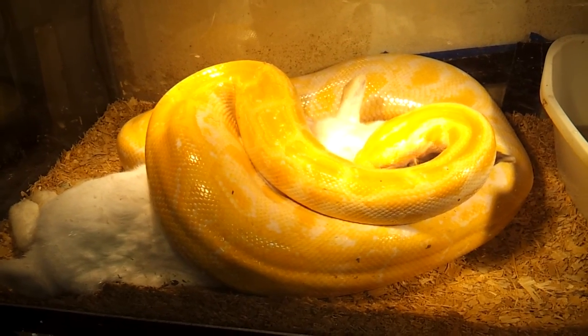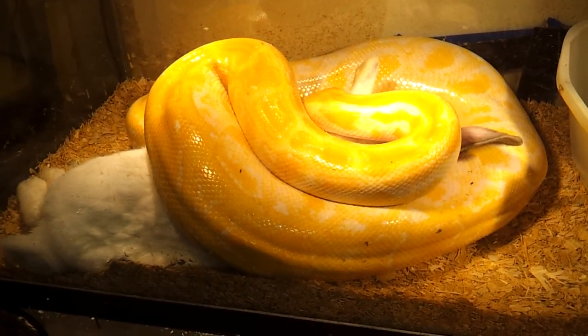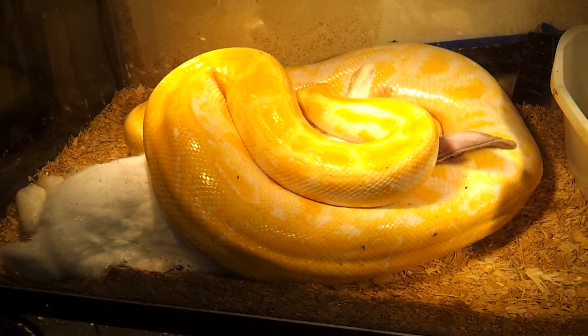This is our 12, 13-foot albino Burmese. Her name is Beauty. She's a rescue — Adcox reptile and animal rescue.